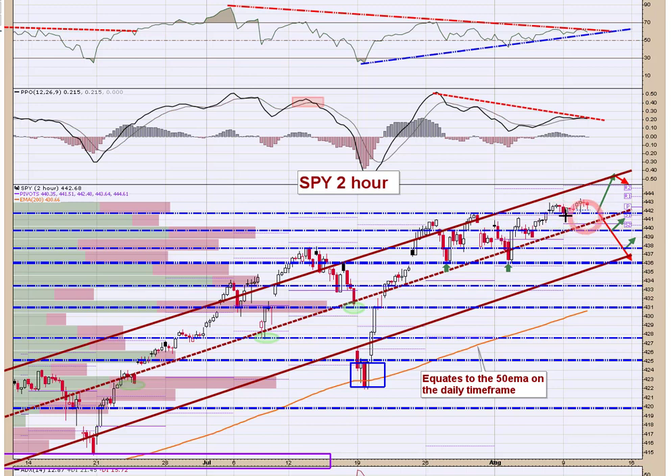On the SPY 2-hour chart, as long as you hold 442, everything's in good shape. We've got the midpoint that would come in around 441, and 440 is a big level. If you come down and lose the midpoint, then lose 440, you can almost pencil in a tag of the 437-436 area to backtest these prior lows and test the low side of the channel. Those are the levels I'd be watching on any break below 442 — get your antenna up for the midpoint of the channel at 441, and then 440 is really big.